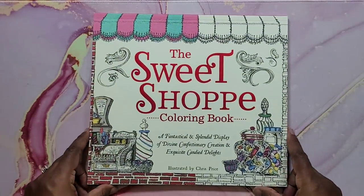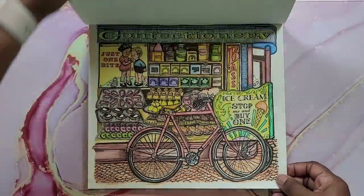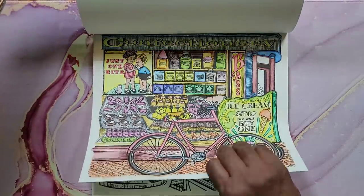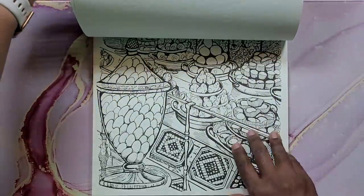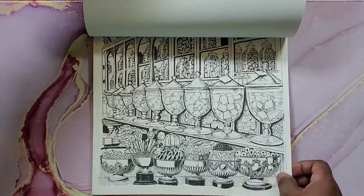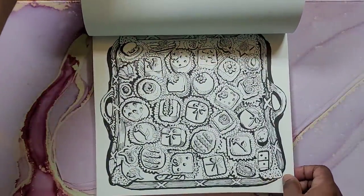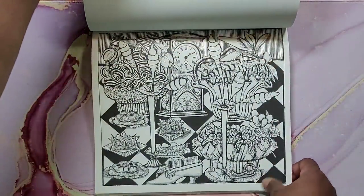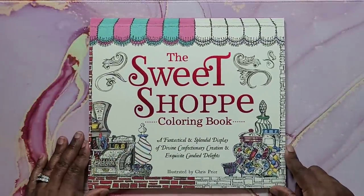Next is The Sweet Shop by Chris Price. I've colored one page in here and I think I used Inktense on it. I like this for watercolor — the paper is great, it's single-sided. It's just a book with a bunch of things you would see in a candy shop, like an old-fashioned candy shop. Very cute, lots of cool stuff to color.